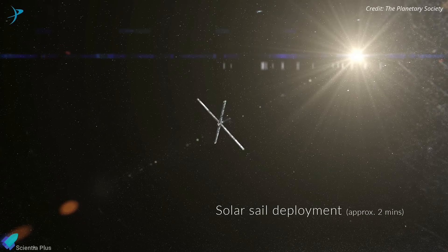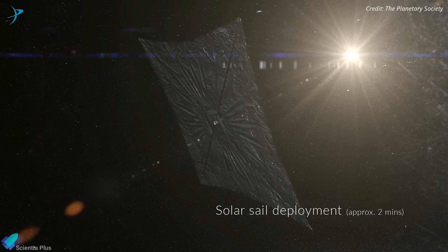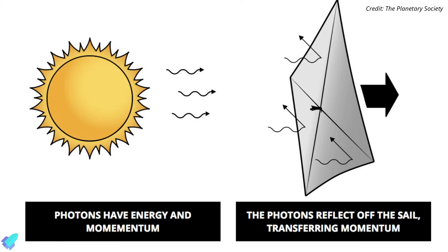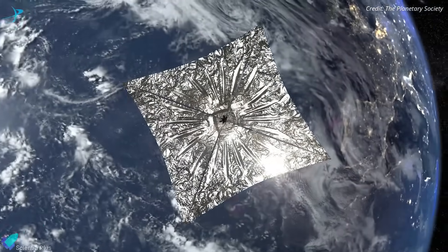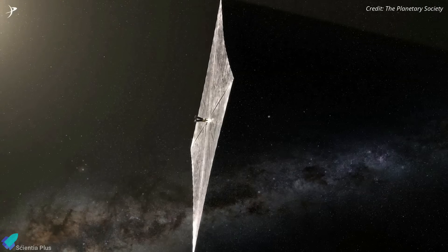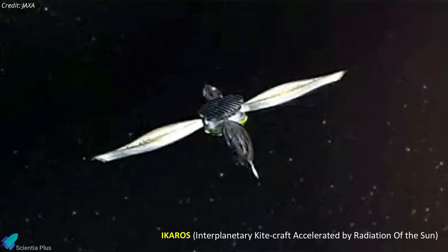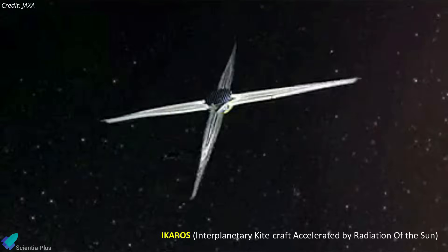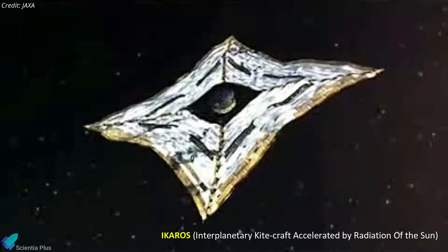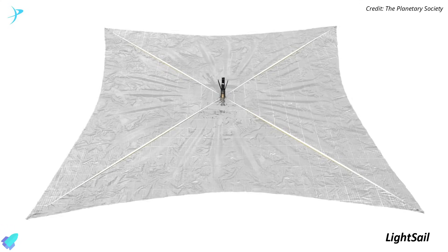Just as a sailboat is powered by wind in a sail, solar sails employ the pressure of sunlight for propulsion. The sail is positioned so that photons from the sun can bounce off the reflective sail to push the spacecraft forward. Because solar sailing is efficient and eliminates the need for conventional rocket propellants, NASA and other space agencies have high hopes for this propulsion strategy. A few solar sailing missions have already flown, including Japan's IKAROS spacecraft launched in 2010 and the Planetary Society's LightSail missions launched in 2015 and 2019.